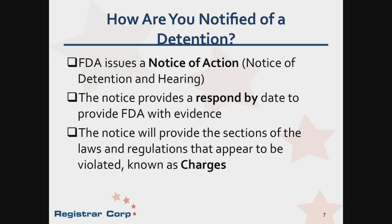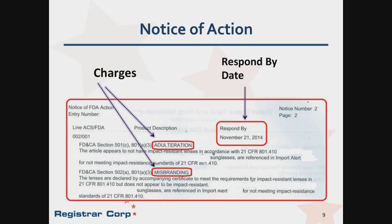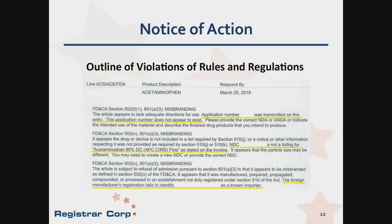These are referred to as the charges. Here is an example of a notice of action. It will be quite clear that the product has been detained. The respond-by date will be after the product's description, along with the charges below. Here we have charges for adulteration and misbranding, and the respond-by date is November 21, 2014. This is an older notice of action, but at least now you can see where to look. In addition to naming the law and regulation that the product violates, FDA also provides a summary of how the product violates the act — the citation, a description of what it is, and how it violates the law or regulation.